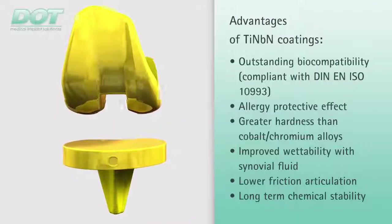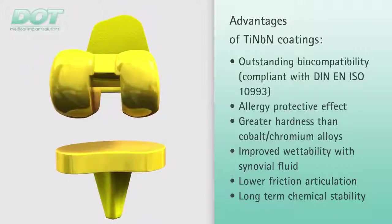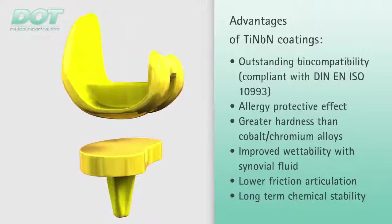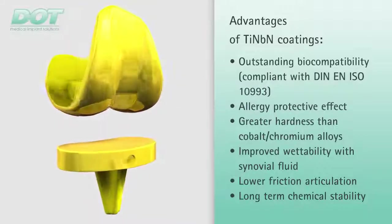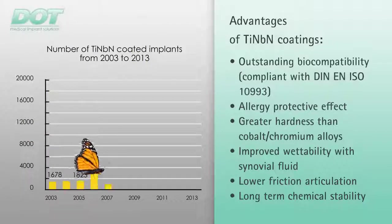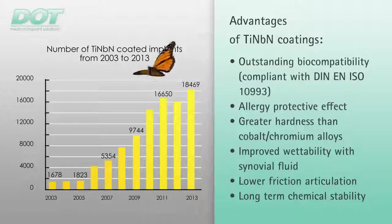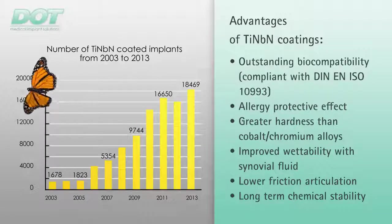The coatings of knee implants, with their very thin yet wear- and friction-resistant titanium niobium nitride layer, significantly improve their biocompatibility and long-term stability. Since 1995, over 50,000 joint replacement implants have been successfully coated with titanium niobium nitride for German and international OEMs. The superiority of titanium niobium nitride surfaces over conventional alloys has been proven in various investigations.